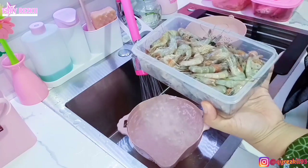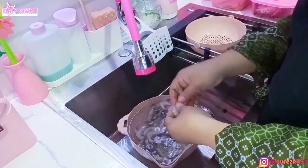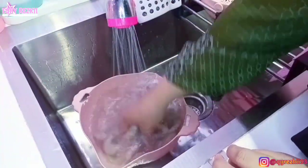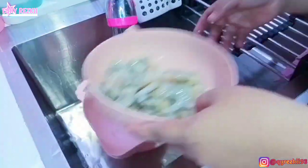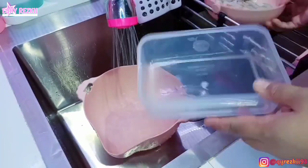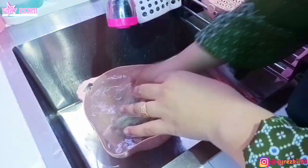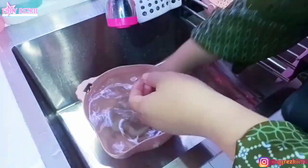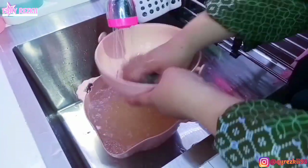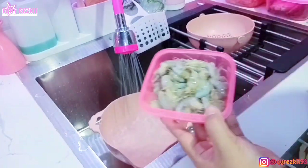Tadi beli udang setengah kilo itu harganya 25 ribu. Udangnya pengen dibikin campuran tumis udang tahu — sambal tahu udang — sama setengahnya lagi rencananya mau dibikin perkedel atau bakwan udang. Untuk udang aku bersihinnya dibuangin di bagian kepala sama ekor aja. Udang yang setengah kilo tadi langsung masukin food container. Kalau udah dibersihin itu yang setengah kilo kelihatannya jadi dikit kayak gini ya mom.